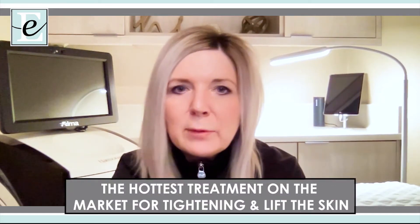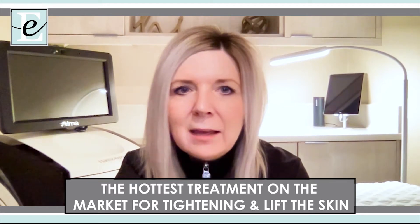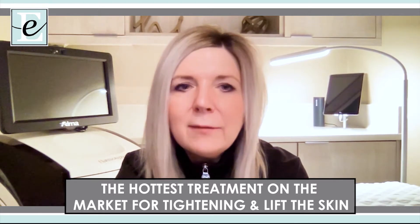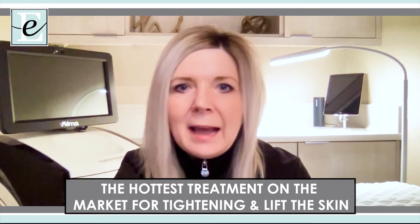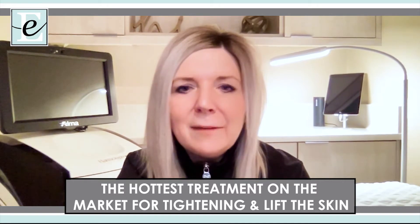Tixel treatment is ideal for those seeking smoother, more radiant, revitalized looking skin, but who are worried about downtime. The added benefit is that it will continue to deliver results that improve over time and can last for several years, as it's your own collagen that's producing the effects.